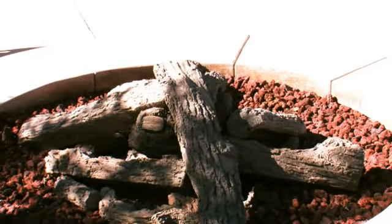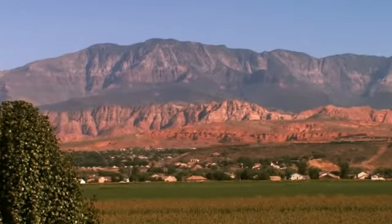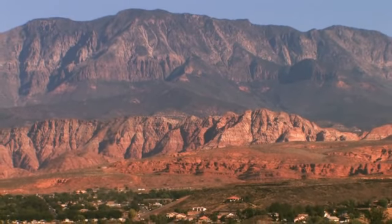Moving to the backyard, there's a nice fire pit out by the pool area with a beautiful view of Pine Valley Mountain. That view was what really sold us on this piece of property — being able to keep and look out over the backyard.